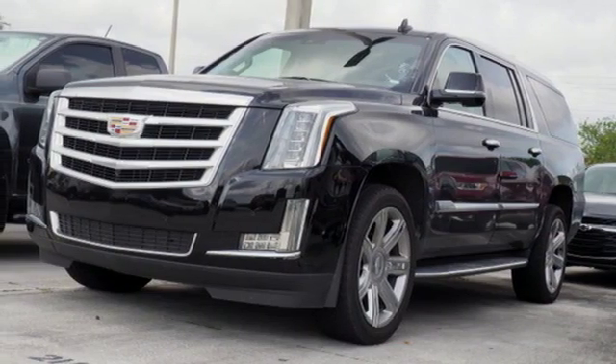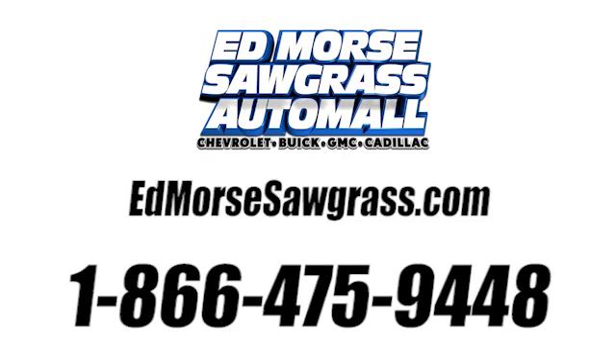The time is now. See it for yourself today. Call us today at 1-866-475-9448.